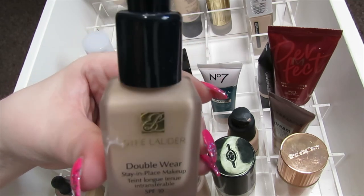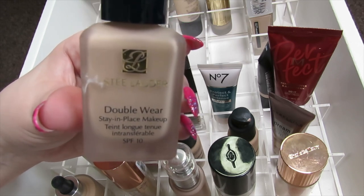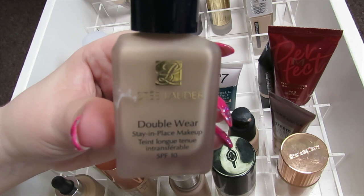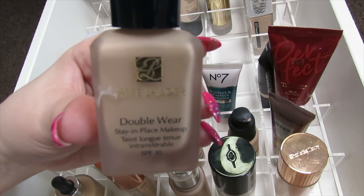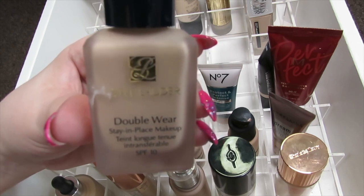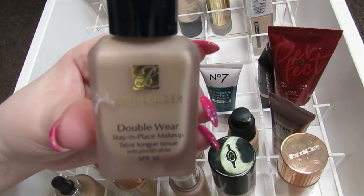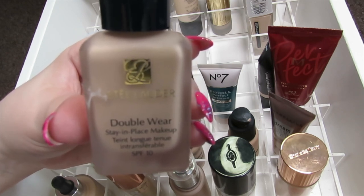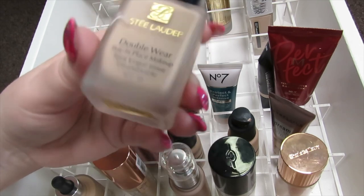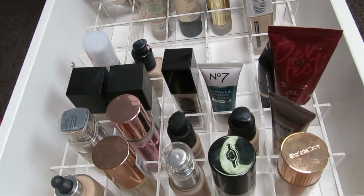Then we have my Estee Lauder Double Wear Foundation — I actually bought the pump for this. If you've been around on my channel long enough you know I love this foundation. I've used it since I was about 17 or 18 years old and I'm now 38 — it's a real staple. The shade I wear is 1NO Porcelain. They've changed the formula and it doesn't feel as heavy as it did back in the day — I was worried when they did it but it's good.